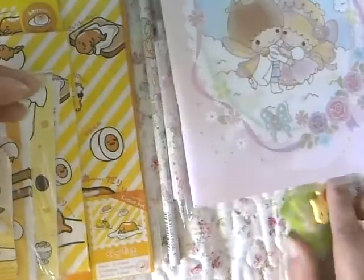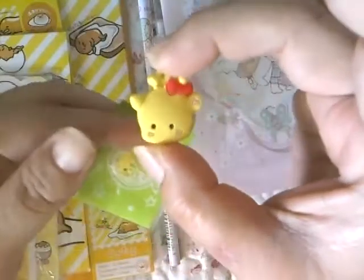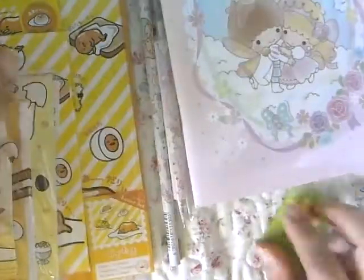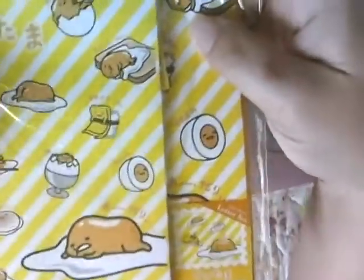Look how cute that is! And then I thought this was cute to share — it actually came taped to the packaging, and when I opened it up it was a little giraffe head. I think this is the same design that's in the sticker pack — I thought that was cute. And then this is what he bought for himself, which is the Gudetama egg.